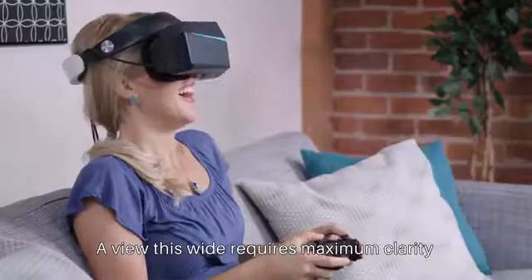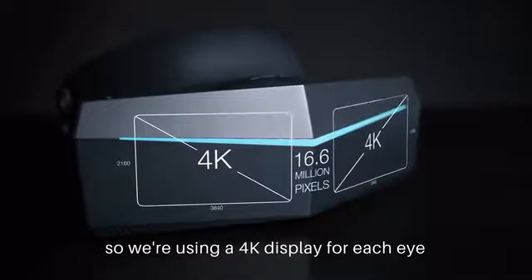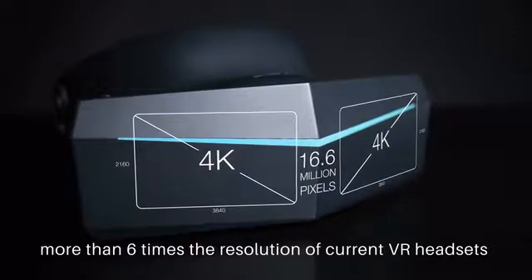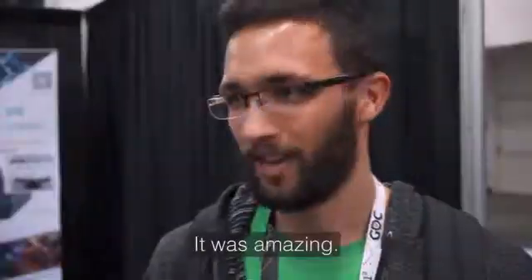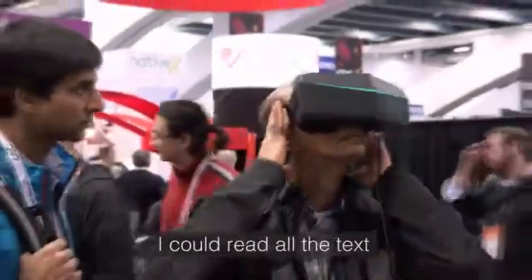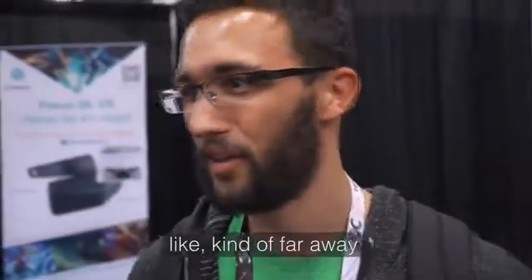A view this wide requires maximum clarity, so we're using a 4K display for each eye, totaling over 16 million pixels — more than six times the resolution of current VR headsets. It was amazing. I couldn't see any pixels. I could read all the text even from kind of far away, no problem.